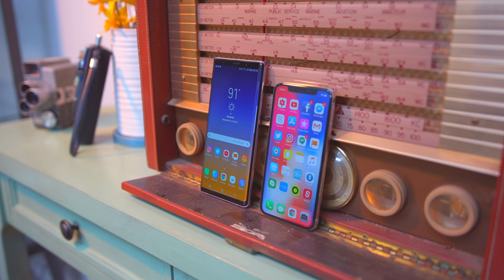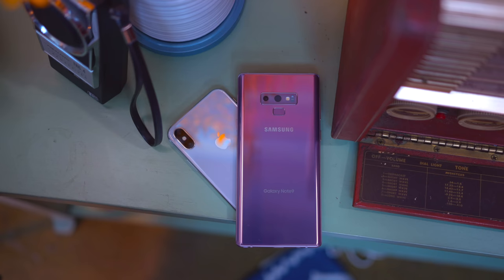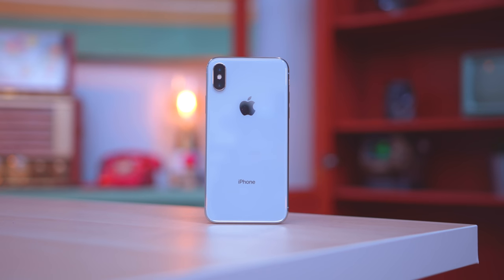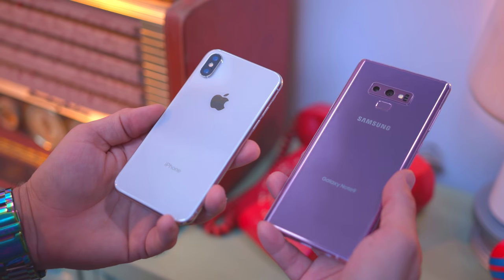Interestingly, Samsung didn't go with a notch and they kept the headphone jack, so there's a lot going for the Note 9 in the design department. Of course it's all glass, so regardless of Gorilla Glass or whatever, if you drop it you're likely to break it — but that's true of almost any 2018 phone. The Note 9 actually has some real color options, making it feel a bit more exciting than the iPhone 10's plain white or black.